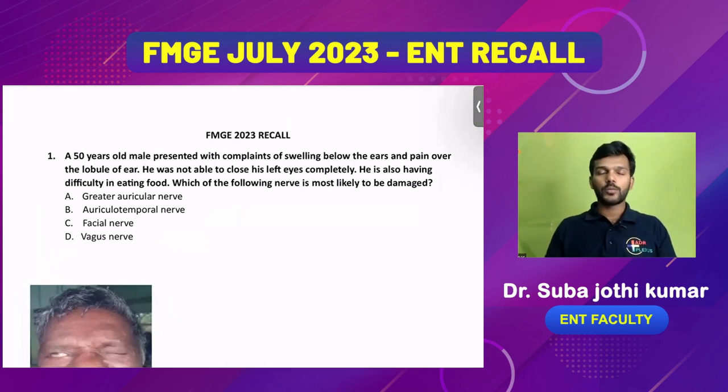Good afternoon FMG candidates. This is the FMG ENT recall session. By the usual trend, this FMG exam usually has around 12 to 15 questions from the ENT subject alone, and this year is no exception. The questions are organized starting from ear, then nose and throat. This year, more questions were asked from nose — rhinology — which was unusual, as ear is typically the prime candidate.